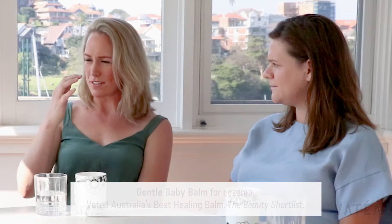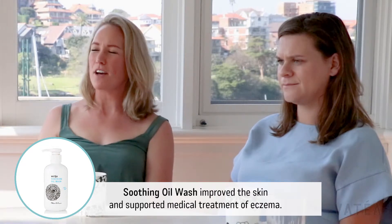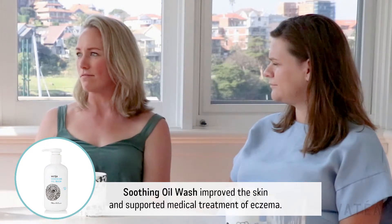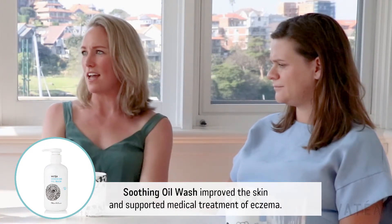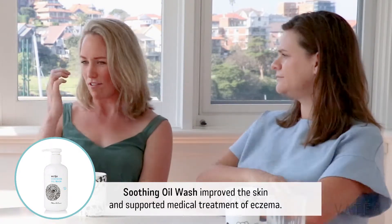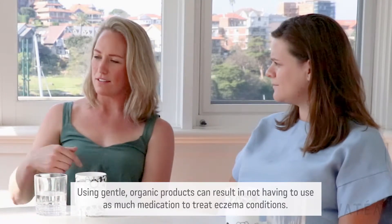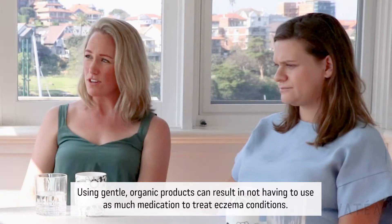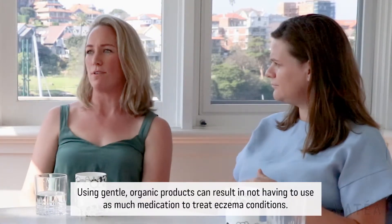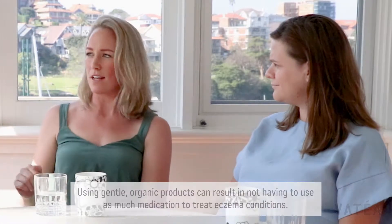But since using your stuff — and it's probably because we've been putting on the wrong sun cream, it's been summer so she's had sand and salt which is really drying — using particularly the balm and the oil wash has helped in terms of how much medicated cream we need to use. We don't use it half as much. She's had a couple of little flare-ups but nothing compared to before, which is so nice because it's so upsetting for her.